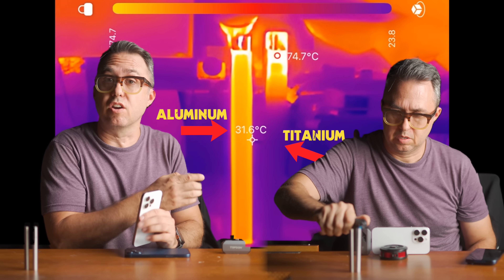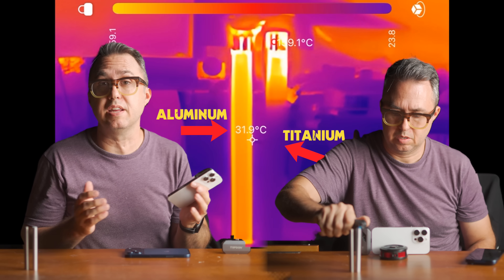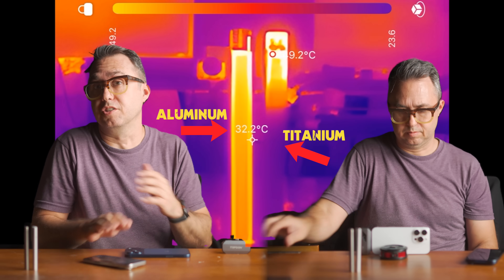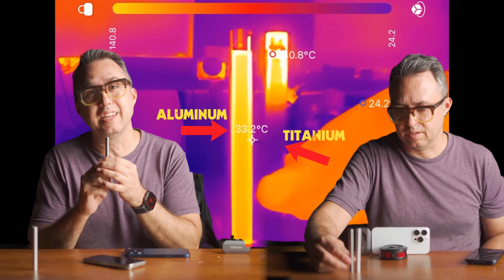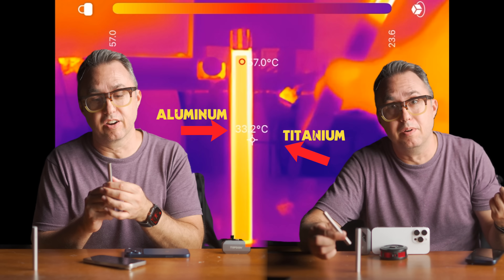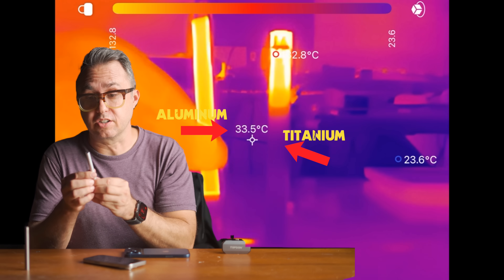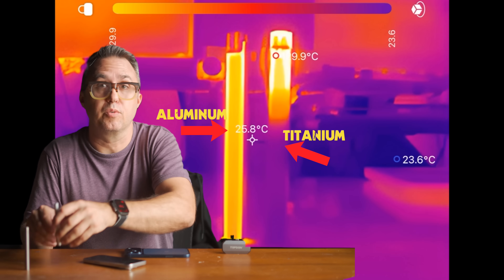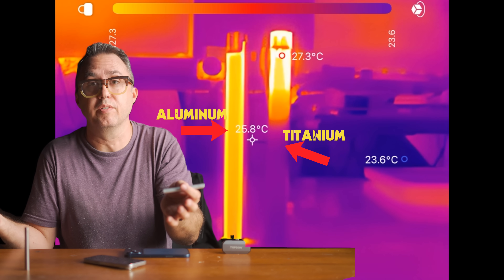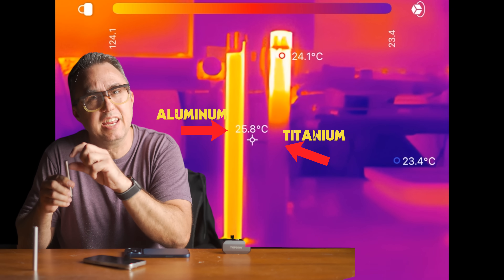Look at this. I'm only blowing fire on the ends of these rods, but the aluminum rod has spread its heat all the way down the length of it, where the titanium rod is only getting hot right where the fire hits it — which means titanium works more like an insulator. The titanium one is still cold on the bottom. It keeps the heat from moving.